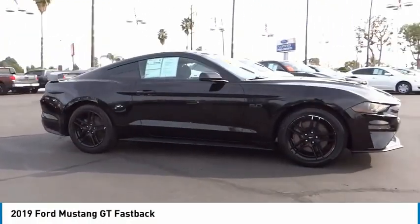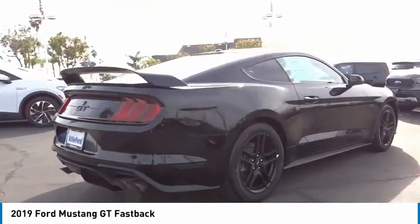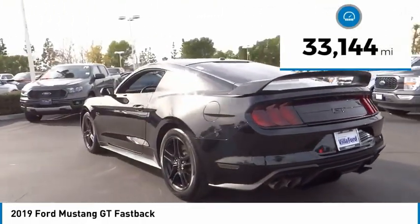Come test drive the 2019 Mustang. The Mustang is race worthy and ready for the track. This vehicle has less than 35,000 miles.